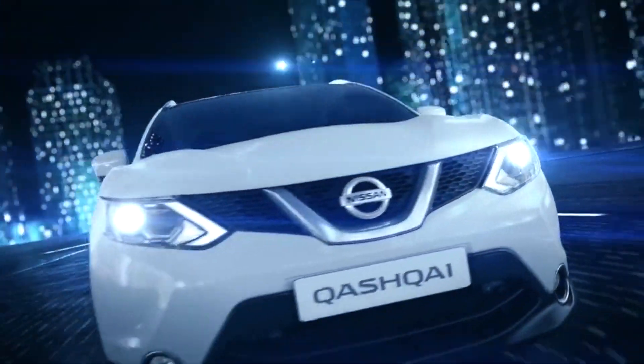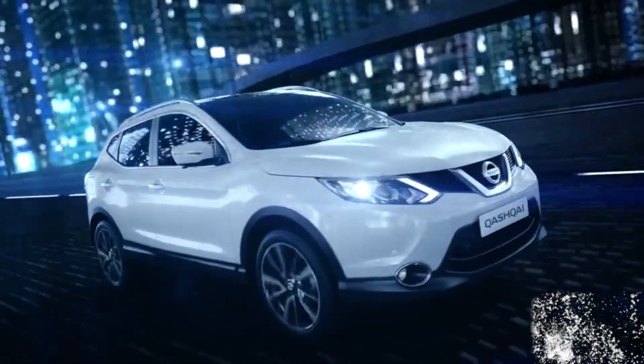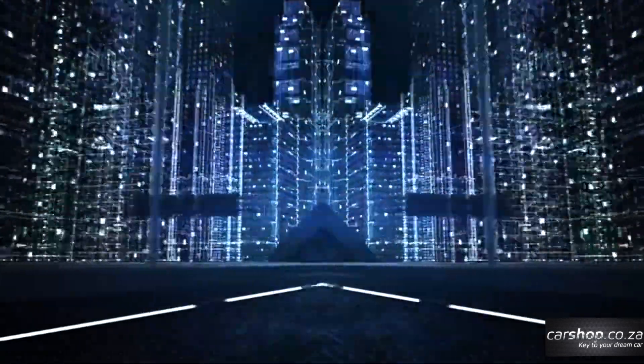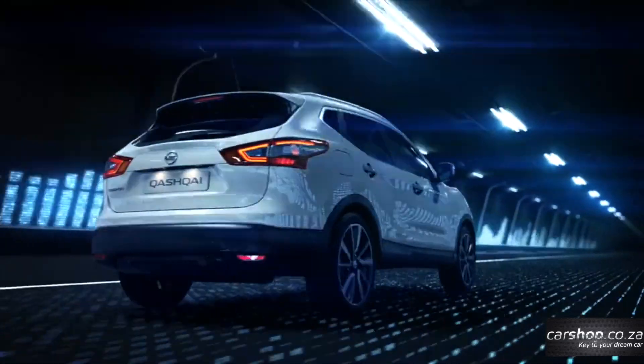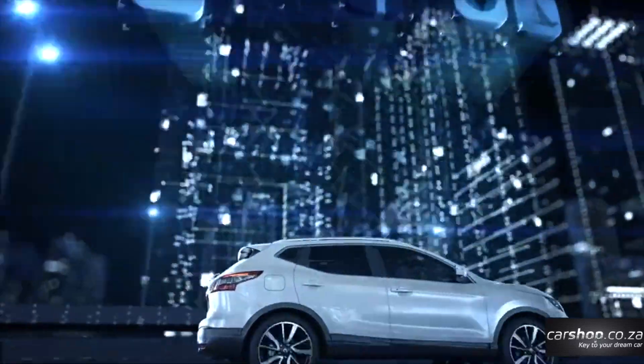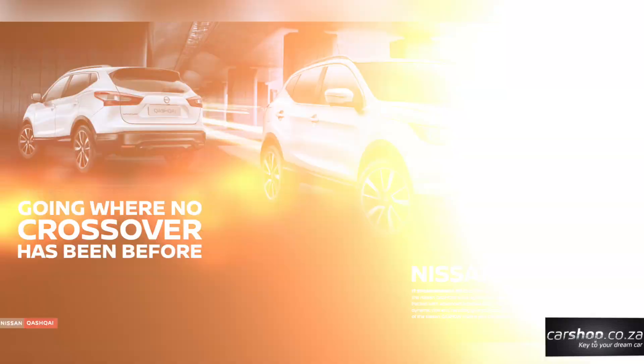The new Nissan Qashqai is one of the best-looking vehicles on the road today. From the curvaceous clamshell bonnet and taut side panels, the Qashqai is a design triumph. Chrome grille and fog lamp accents, window surrounds, and roof rails combine with just enough plastic cladding to hint at the Qashqai's SUV pretensions.